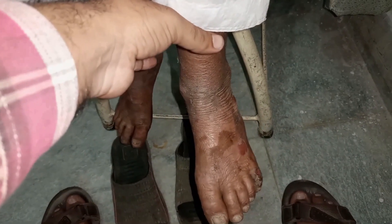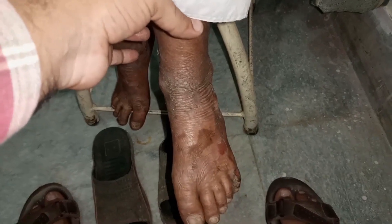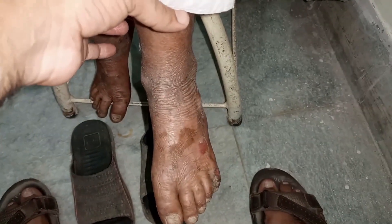And looking at the feet — look at this — multiple blisters and wound formation. There is severe dryness of the skin and skin cracks are there. And the same on the right foot.